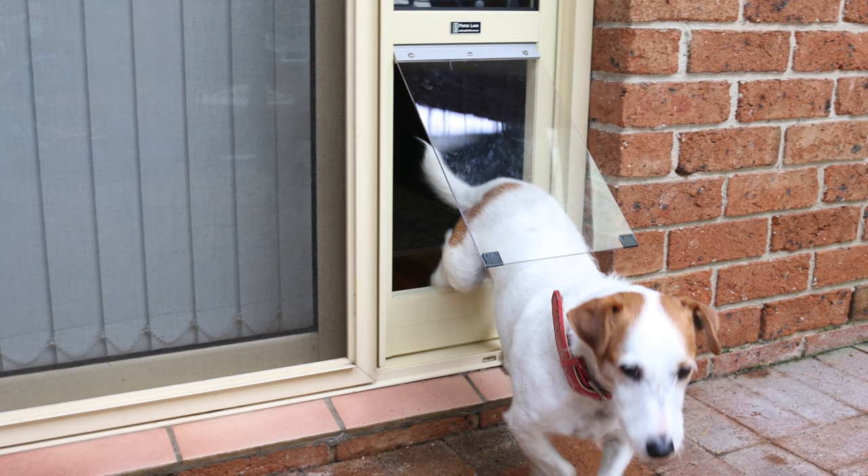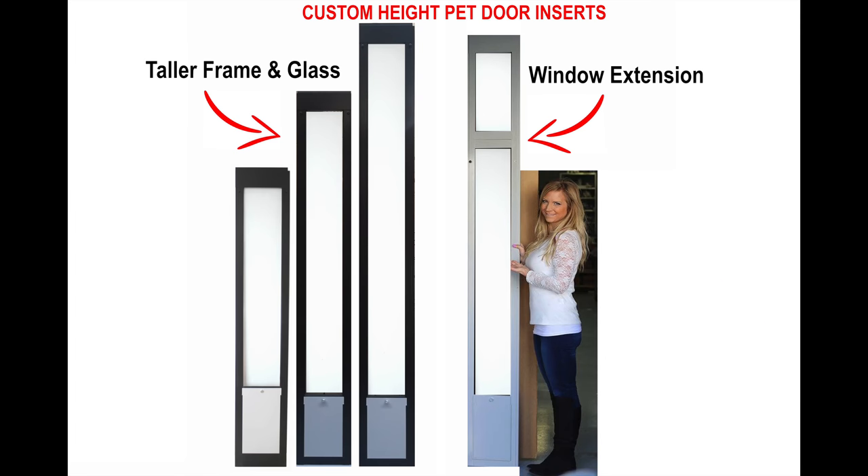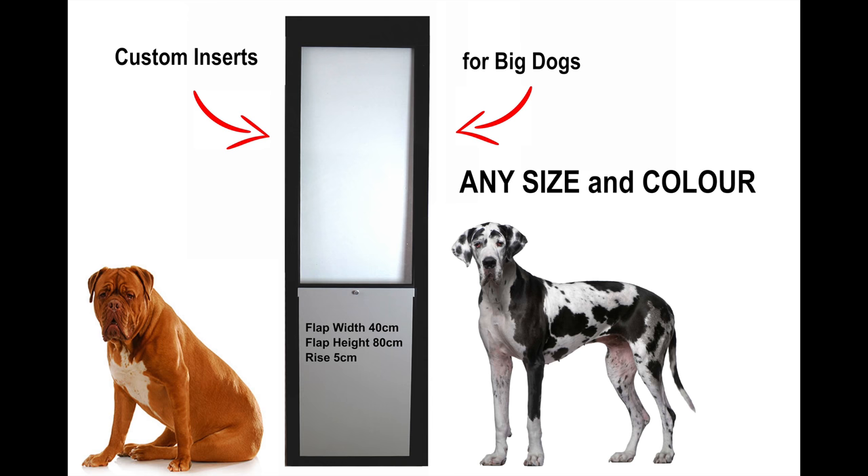Are your sliding doors taller than 2.1 meters? We are the only pet door insert manufacturer in Australia specialising in fully customised pet door inserts. No matter what height, size or colour you require, we can make it for you.